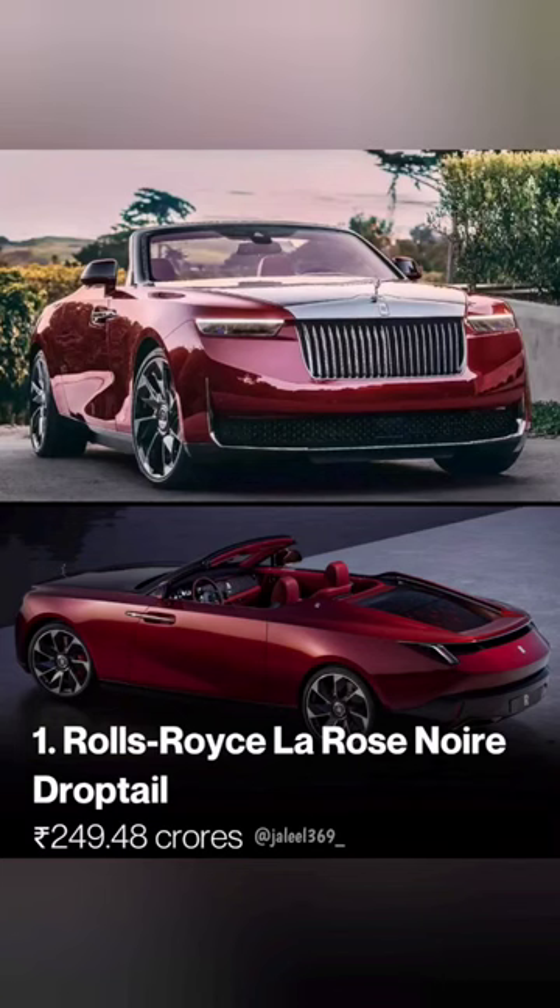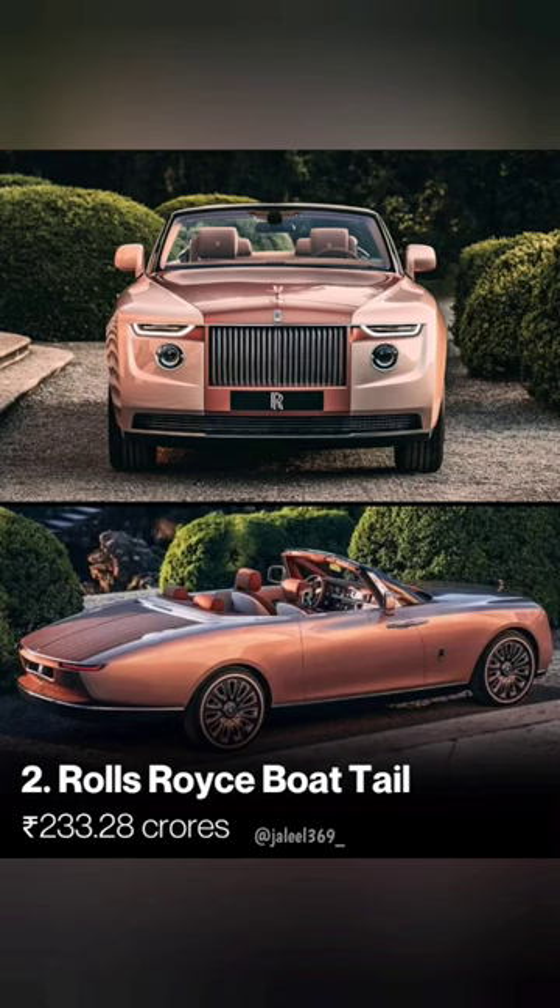It is 250. The second one is the Drop Tail, and the Drop Tail is 200. It is 233.